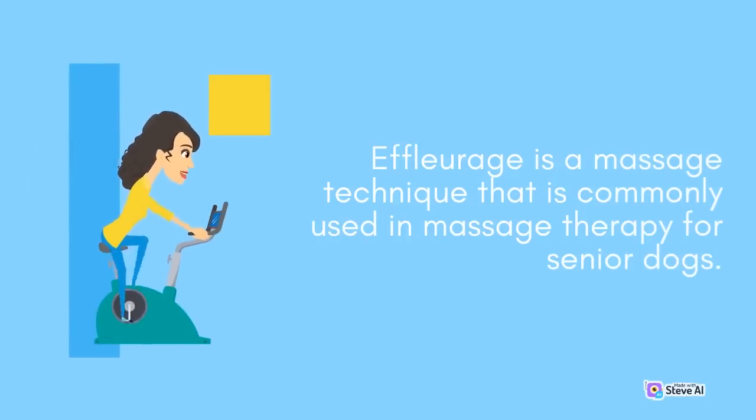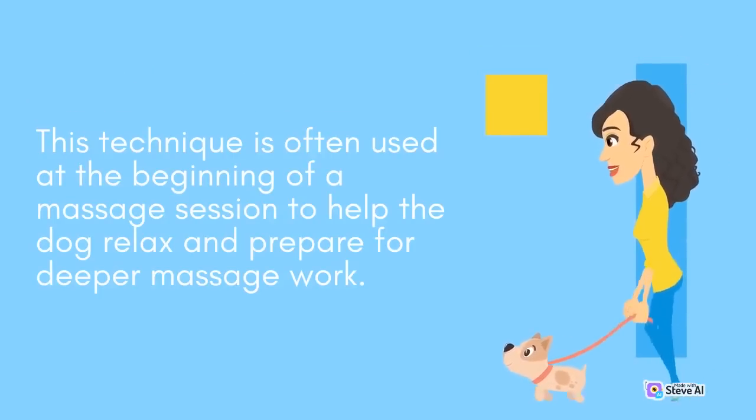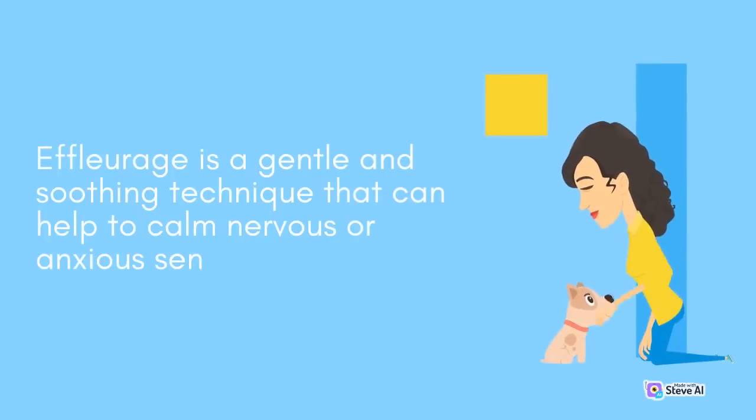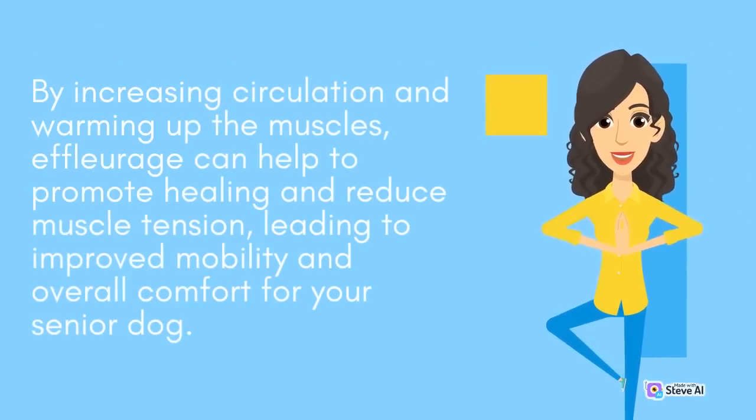Effleurage is a massage technique commonly used in massage therapy for senior dogs. It involves long, sweeping strokes that are used to warm up the muscles and increase circulation, and is often used at the beginning of a massage session to help the dog relax. Effleurage is typically done using a light to moderate amount of pressure, performed in the direction of the heart to help improve circulation. It is a gentle and soothing technique that can help to calm nervous or anxious senior dogs, promote healing, and reduce muscle tension.